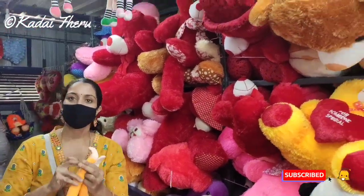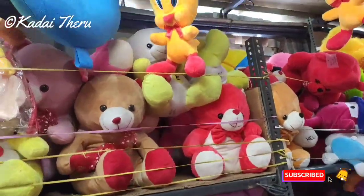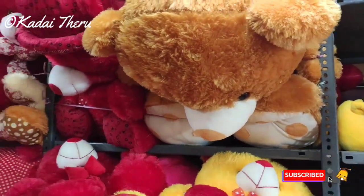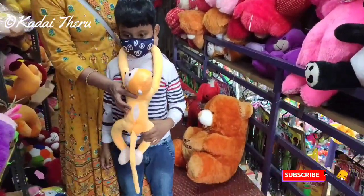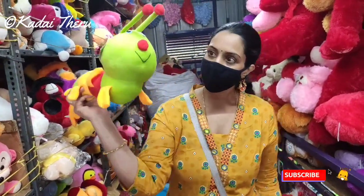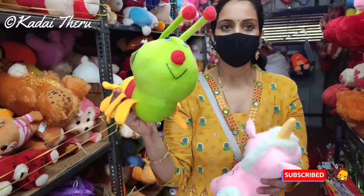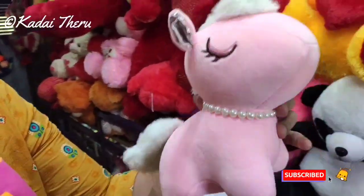We cover here in the toys. The first toy has number 4191. This is a monkey toy, this is 205 rupees. This is a cute pink unicorn, this is 290 rupees.